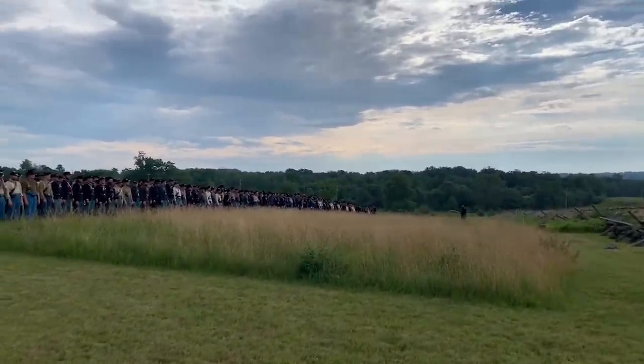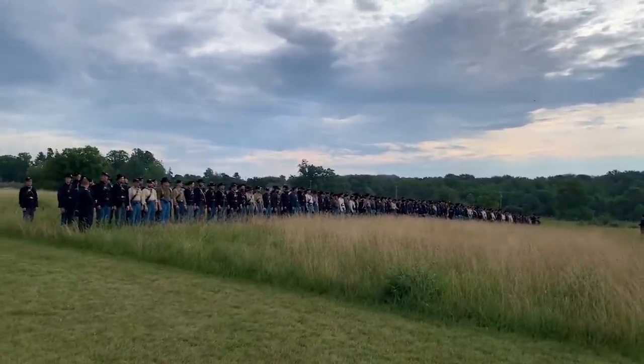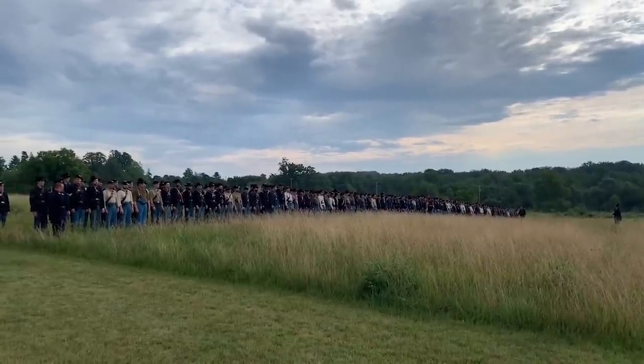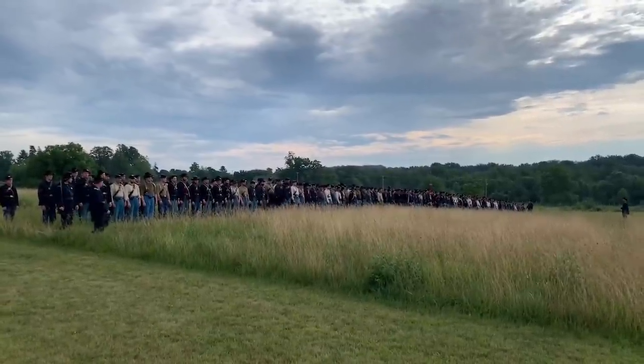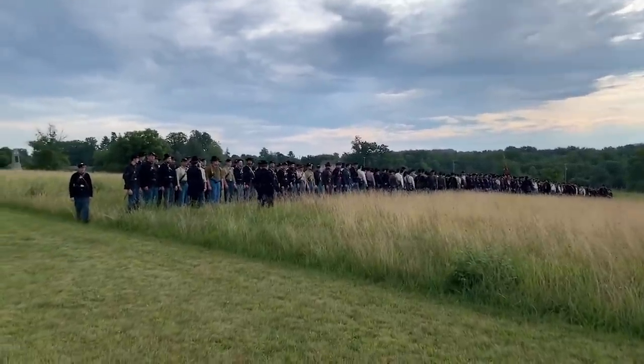For those of you just joining us, this is the American Battlefield Trust. We hope you'll share this with your friends and family. We're out here with the Liberty Rifles at Gettysburg on Cemetery Ridge, and they are portraying the 1st Minnesota, who made a charge down Cemetery Ridge not too far from where we are.